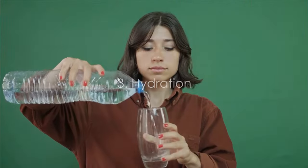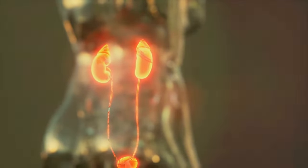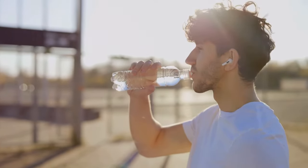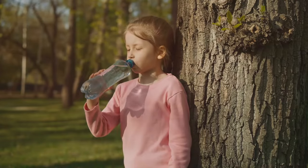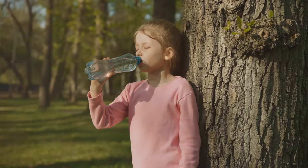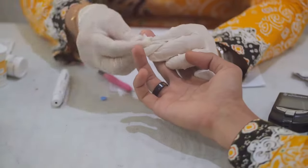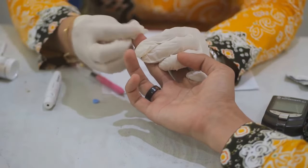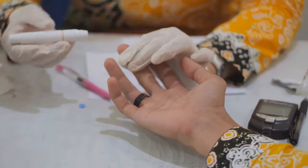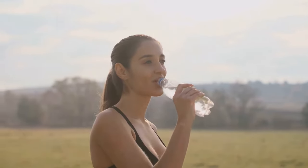Now let's dive into hydration. Water plays a critical role in maintaining healthy blood sugar levels. When you're well hydrated, your kidneys are able to flush out excess glucose through urine. Dehydration, on the other hand, can lead to high blood sugar as the body tries to compensate for the lack of fluids. Several studies, including one published in the journal Diabetes Care, have demonstrated these links. Participants who maintained regular meal patterns and stayed well hydrated saw significant improvements in their blood sugar control. Remember, it's not just about what you eat, but also when you eat and how much you drink. So never skip a meal and keep yourself hydrated to ensure your blood sugar levels stay in check.